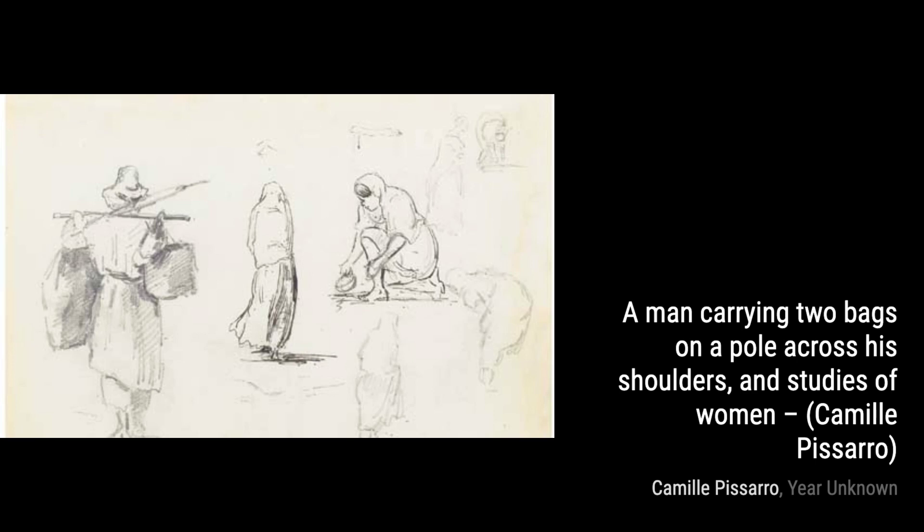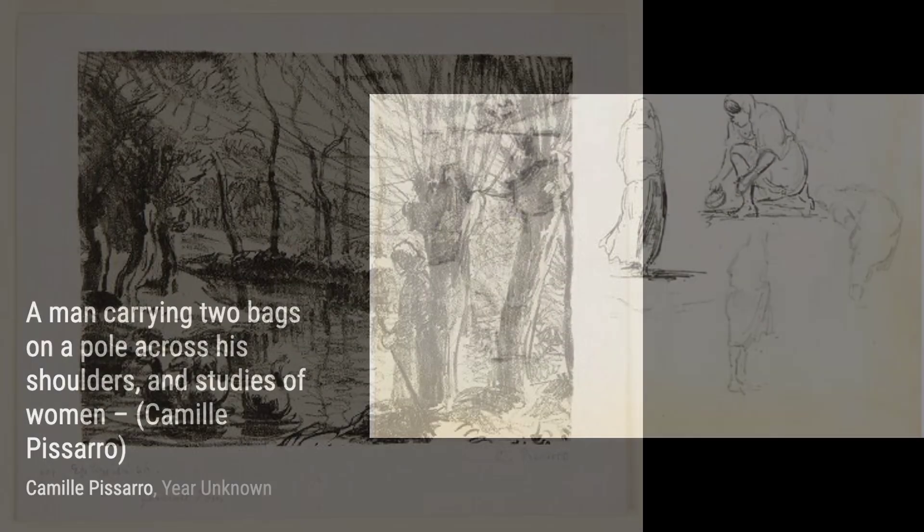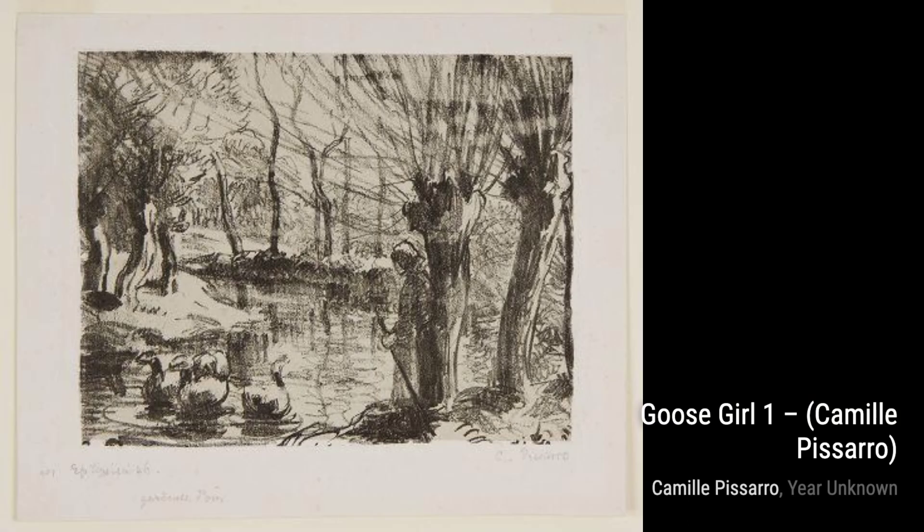And that wraps up our exploration of Camille Pissarro's artworks. We hope you enjoyed this journey through his incredible talent and the beauty he brought to the art world. Stay tuned for more artist spotlights on VisArt. Thanks for watching.